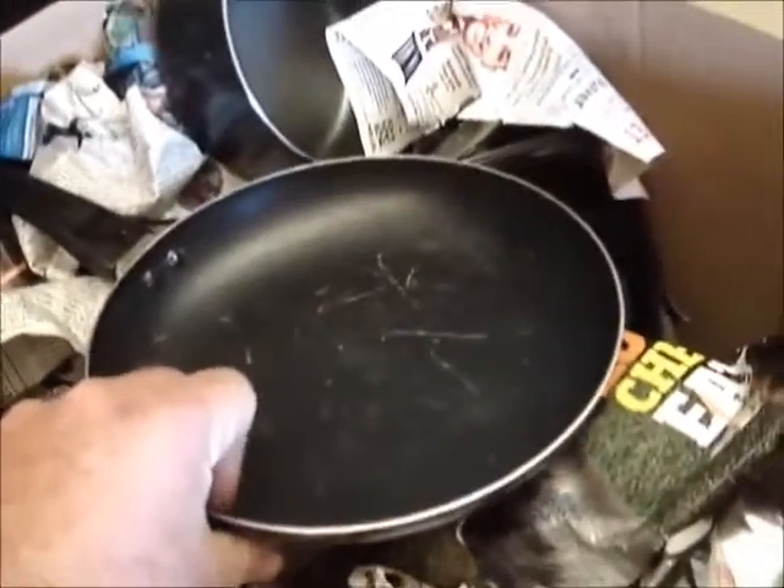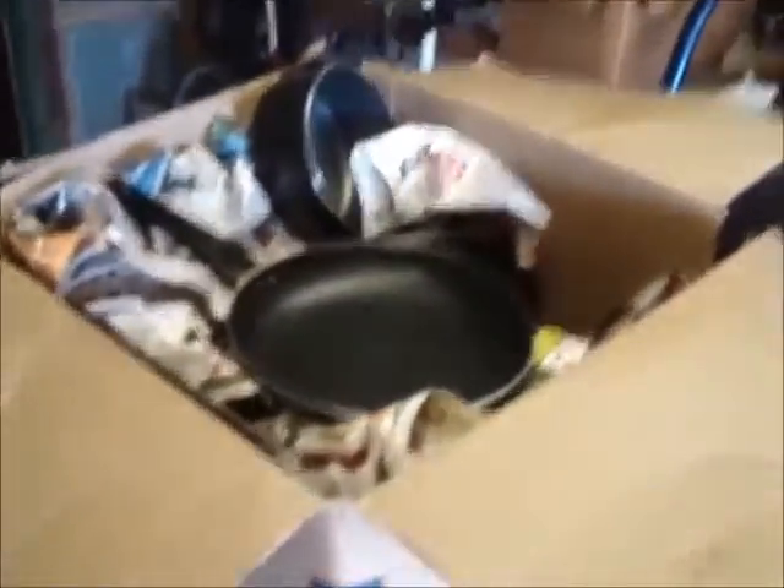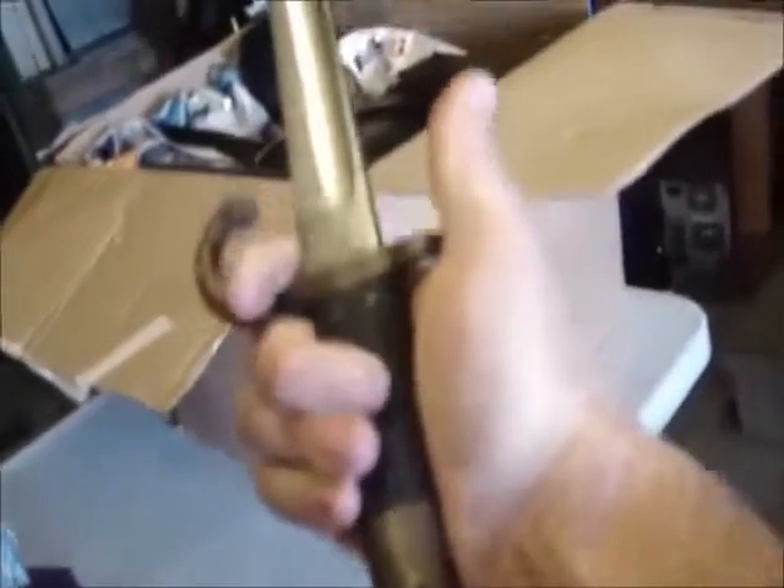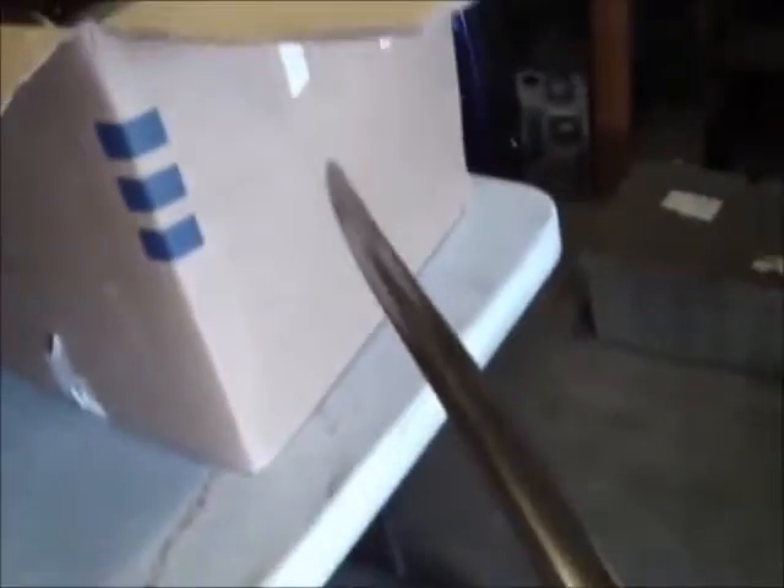Oh, look at that. How'd you like to eat something cooked in that? Four Teflon pans that are scratched up. We must kill them — the bayonet. The only answer is the bayonet. I love the way that sounds when they come out. Teflon pans, you must die!